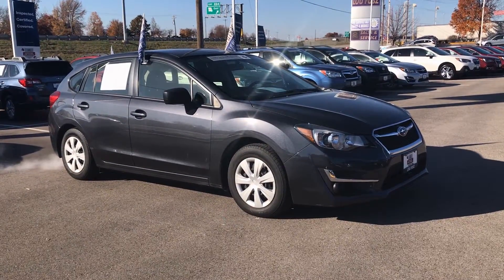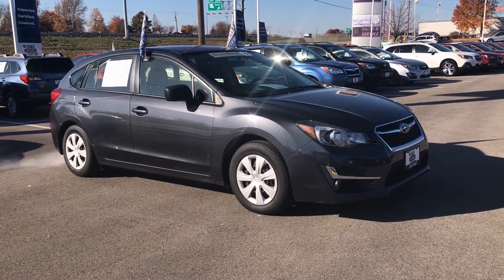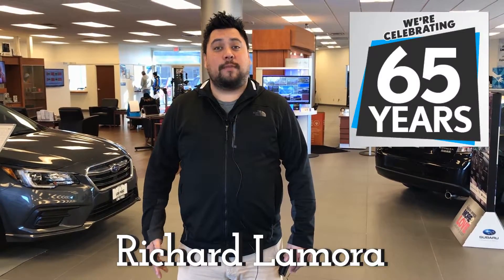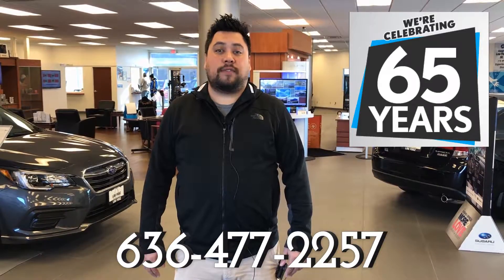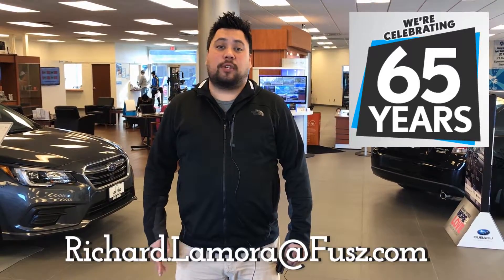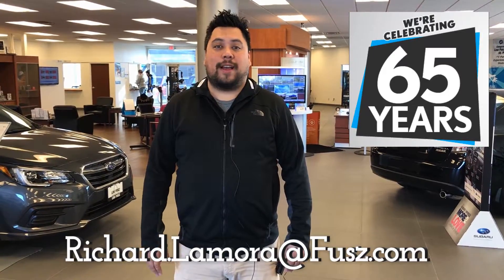This vehicle won't last long with a market-based price of $15,895. For more information or to schedule a test drive, feel free to give me a call. My number is 636-477-2257 or you can email me and that is richard.lamora at fuse.com.